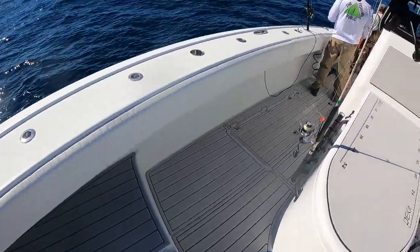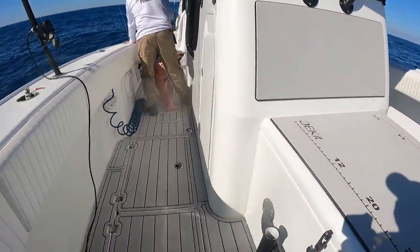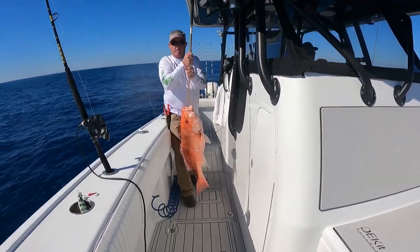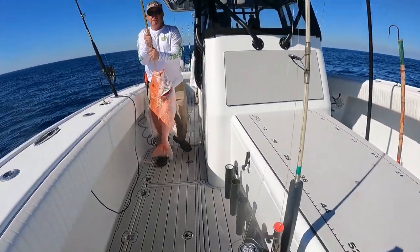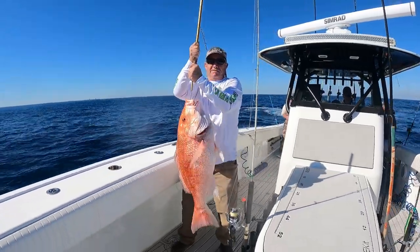Right here Johnny called a 20 pound snapper on the Boca Grips that weighed 22 pounds — so give or take a couple, those Boca Grips you never know how accurate they are. We vented this fish and released it back.